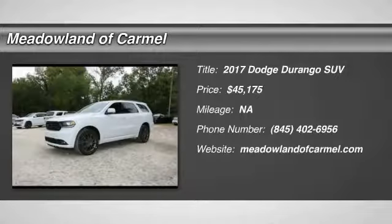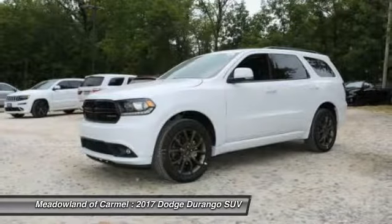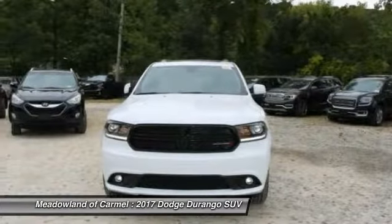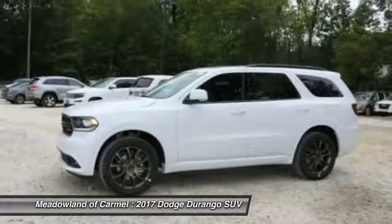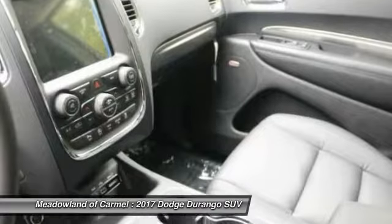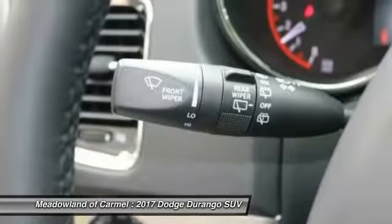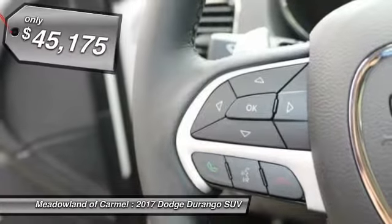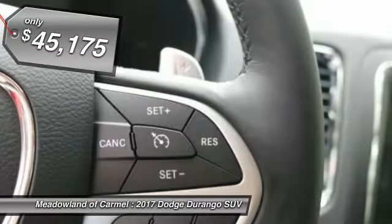The 2017 Dodge Durango. The Durango allows you and your family to travel in style and comfort while towing your camper or boat. It offers more interior room and towing capability than most mid-size SUVs and has an available third row of seating. Underneath are sturdy body-on-frame mechanicals and the option for a powerful V8 engine, and is priced below $50,000.